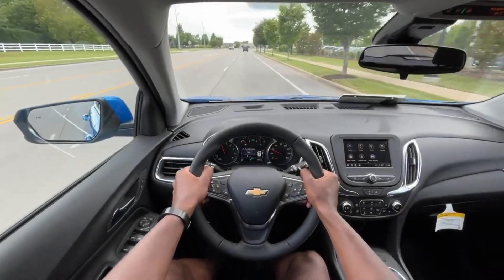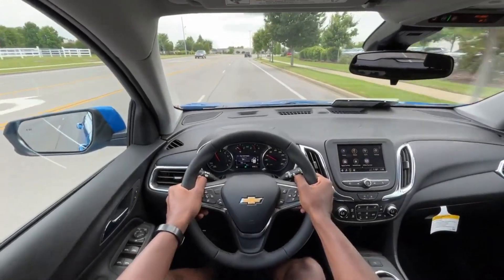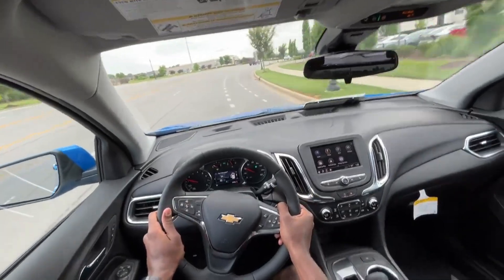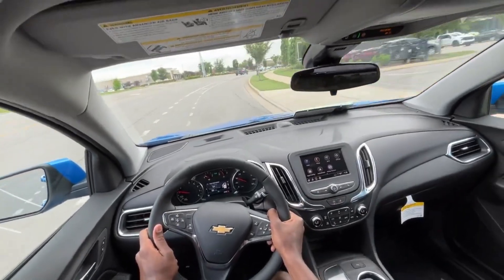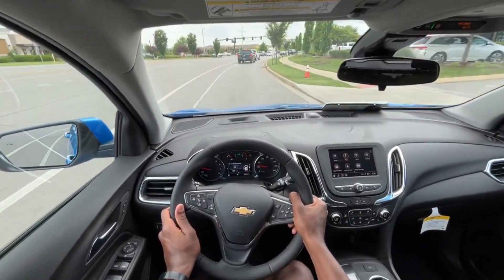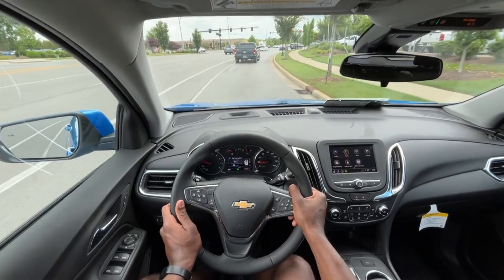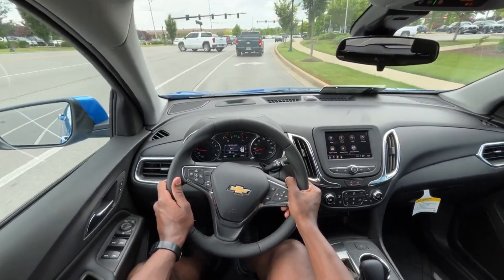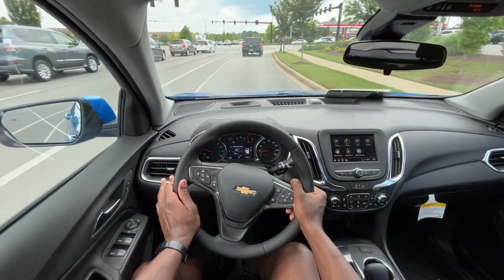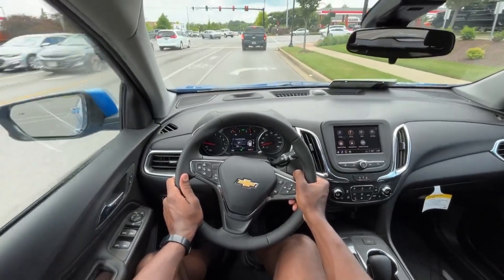Starting the test drive in this 2024 Equinox — it's pretty much just a rollover from 2023. Per usual, GM switched up what came standard on their vehicles to stay competitive. We do get the Chevy Safety Assist package, and I love that we get standard blind spot monitors. That's a big plus.